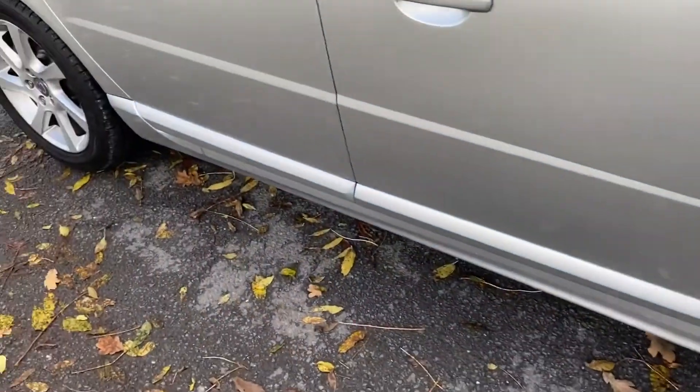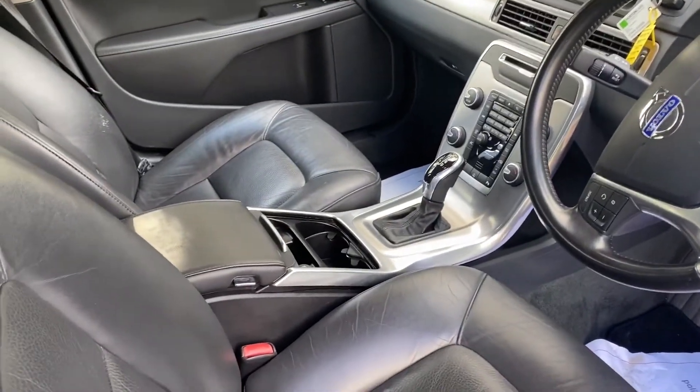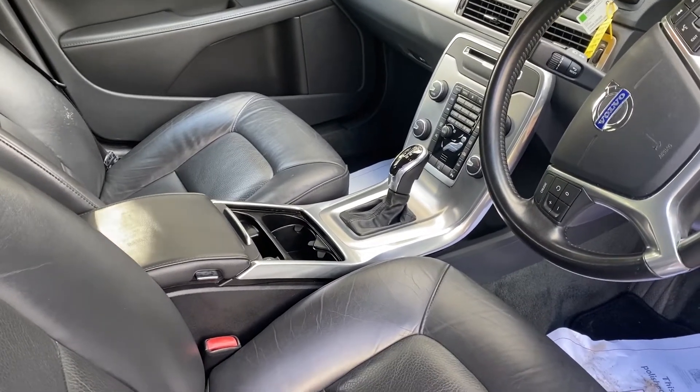In smashing condition. Full leather interior. It's automatic. 129,868 miles — so 130,000 basically.